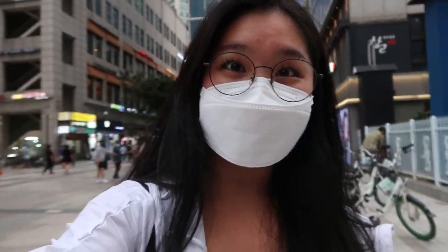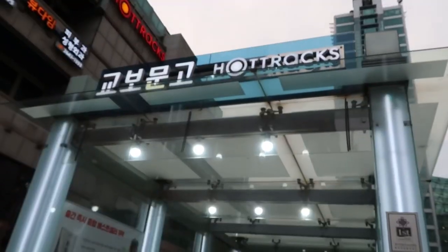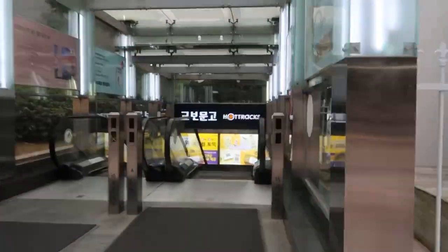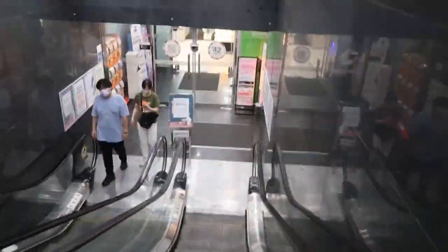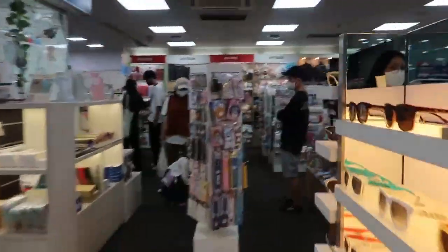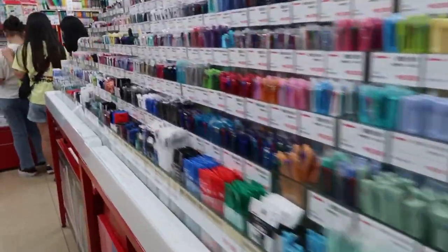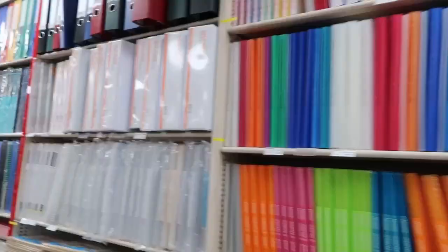Hi Northeastern! My name is Soo-Lynn and today I'm gonna take you guys to Kyobo Mungo. If you guys don't already know, Kyobo Mungo is basically like the stationery store in Korea, and it's the place where everyone gets their school supplies.